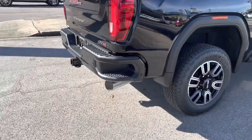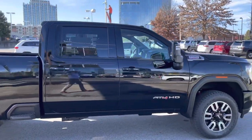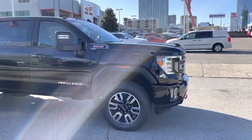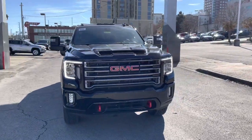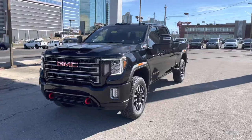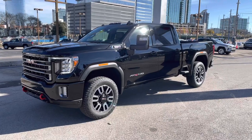Look at that big old exhaust pipe. The payload in the back is about 3,500 pounds, and the towing capacity is about 18,500 pounds. Great work truck. And the best part, in my opinion, is on the inside — it's got a really, really luxurious interior. Let's go check it out.